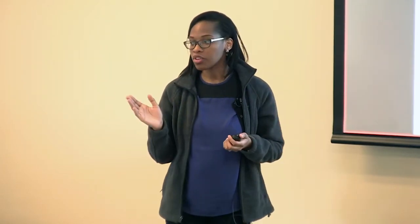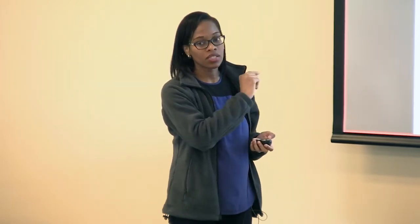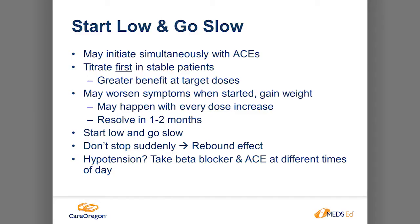The best way to start a beta blocker is to start at a lower dose and titrate up to maximum benefit. With beta blockers, unlike ACE inhibitors where you see benefits at any dose, you actually need to reach the target dose for maximum benefit. Start low and titrate to the target dose. Initially when a patient starts or changes doses, they may feel worse — more tired, worse symptoms. A good counseling point is that this will get better; give it a few weeks. Titrate slowly and reassure the patient that there are a lot of benefits and they will feel better after a while.